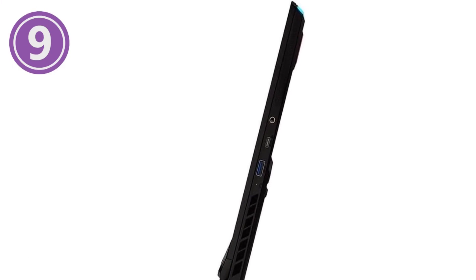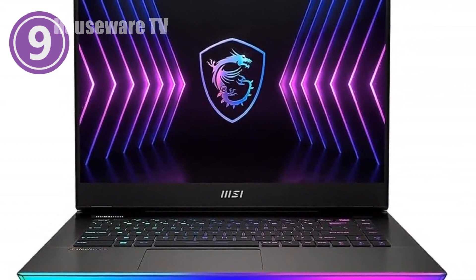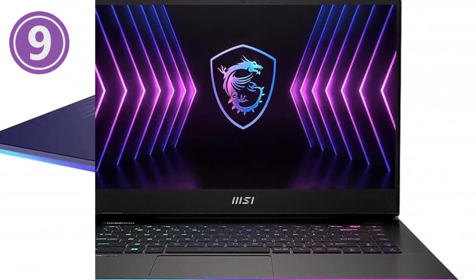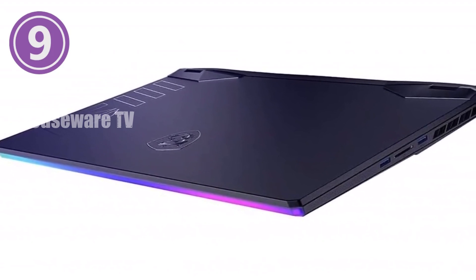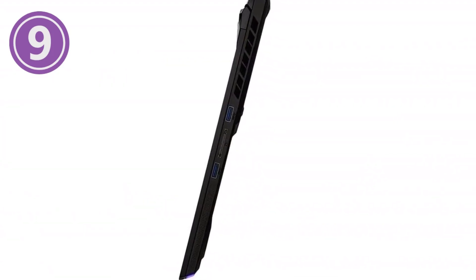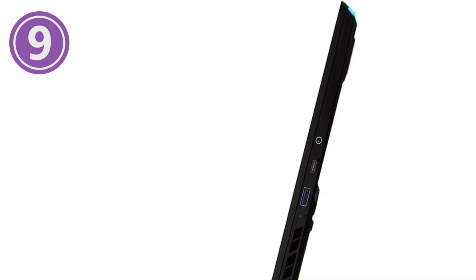MSI's Cooler Boost 5 technology keeps your laptop running cool, even during intense gaming. Gaming Sense engine provides customizable RGB lighting to personalize your gaming experience with vibrant colors and stunning effects. Immersive sound with Nahimic 3 audio enhances your gameplay with crystal-clear audio and positional accuracy. Don't miss out on the exceptional MSI Raider GE67HX gaming laptop — order yours today and unlock the ultimate gaming experience.